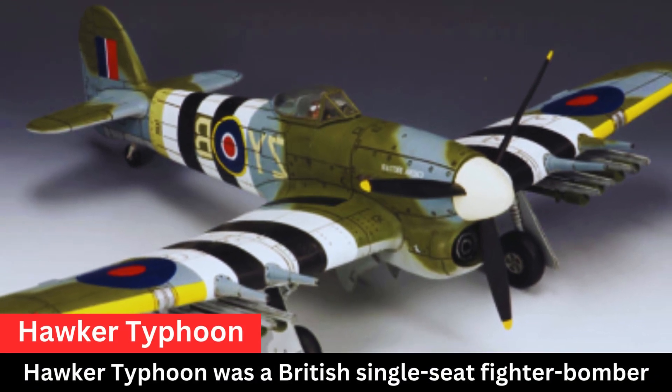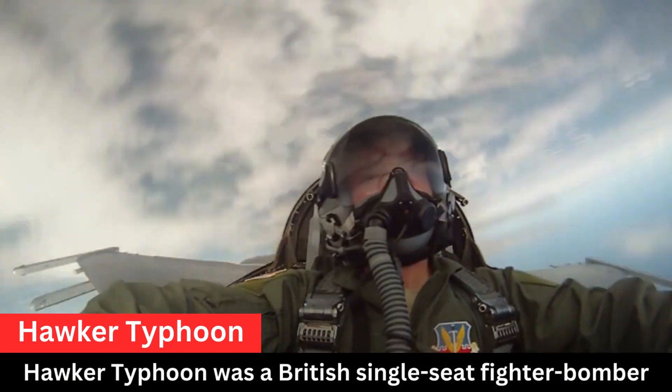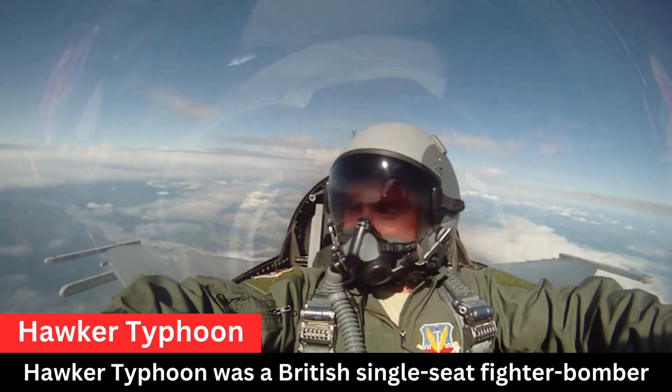Regarding armament, the Typhoon was heavily armed with four 20mm Hispano MK2 cannons mounted in the wings. This provided it with a potent punch against both air and ground targets.